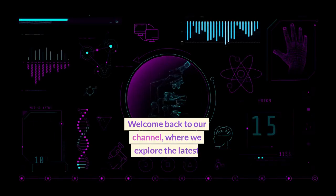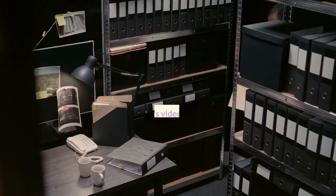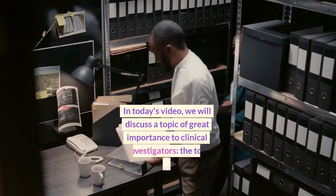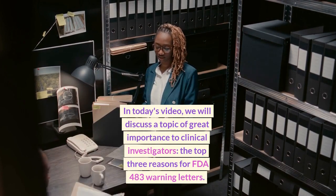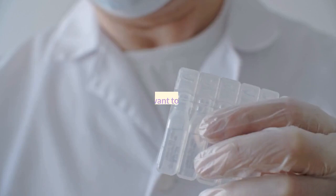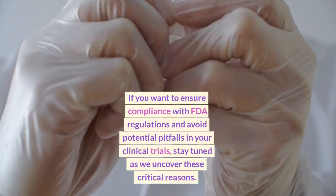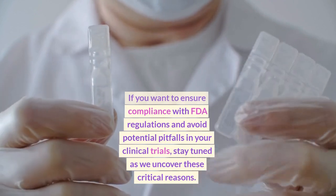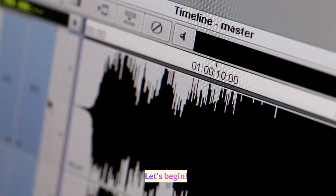Welcome back to our channel, where we explore the latest insights in the world of clinical research. In today's video, we will discuss a topic of great importance to clinical investigators: the top three reasons for FDA 483 warning letters. If you want to ensure compliance with FDA regulations and avoid potential pitfalls in your clinical trials, stay tuned as we uncover these critical reasons. Let's begin.